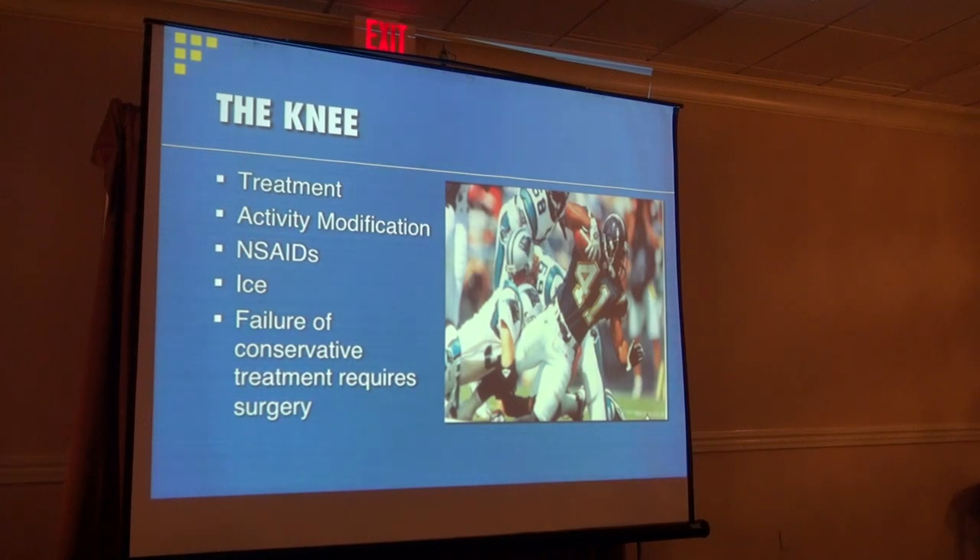Let's talk about non-surgical treatment. Activity modification — anything that causes increasing pain or increasing incidence of subluxation or dislocation, you want to try to avoid if you can. Physical therapy is extremely important, but it has to be done the correct way. You have to look at the patient as a whole — it can't just be therapy for the knee. You have to work with the back, pelvis, abdominal muscles, and core muscles — everything from the upper abdomen down to your toes — to get appropriate strength and conditioning so you don't feel fatigued, and can do your activities of daily living.